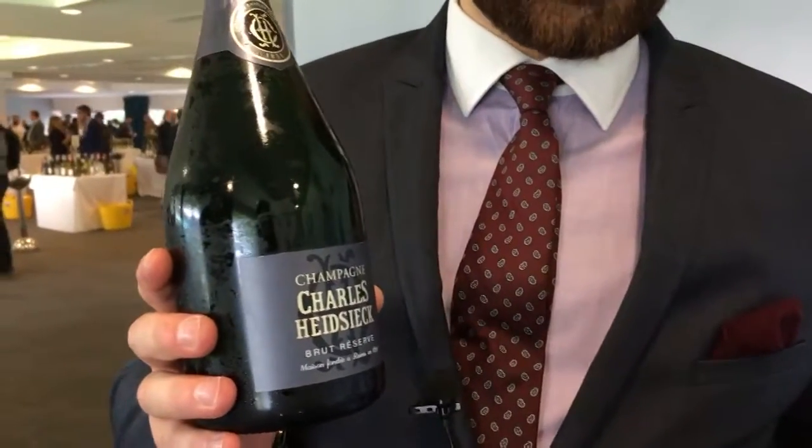This is Charles Heidsieck Brut Reserve. It's a blend of more than 150 wines: 40% reserve wines from the late 80s to 2004, and 60% wine from 2008. Sourced over 60 different villages in Champagne and aged for seven years on the lees.